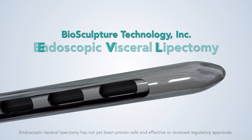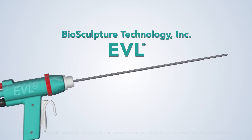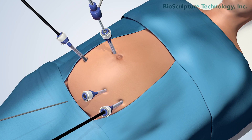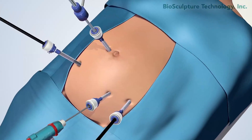Endoscopic visceral lipectomy, or EVL, is a procedure that uses Biosculpture Technology's patented EVL device and is performed laparoscopically through small incisions in the belly.